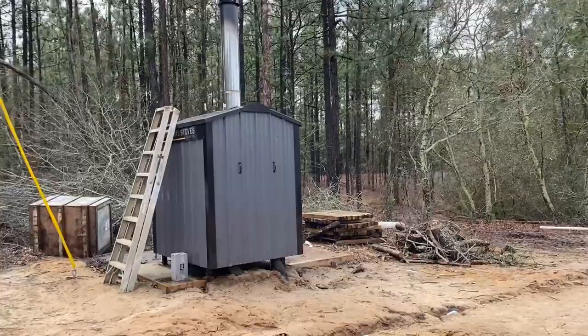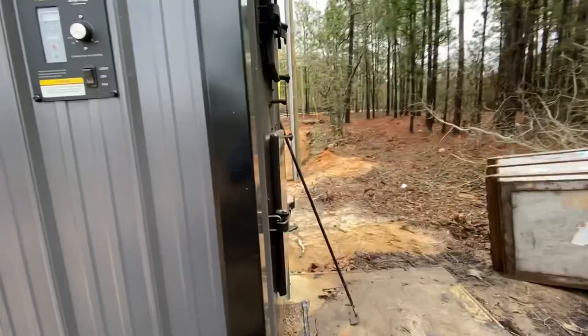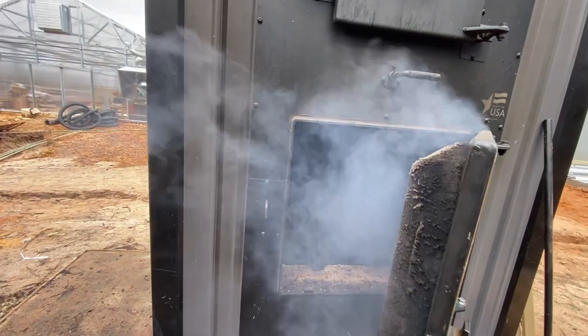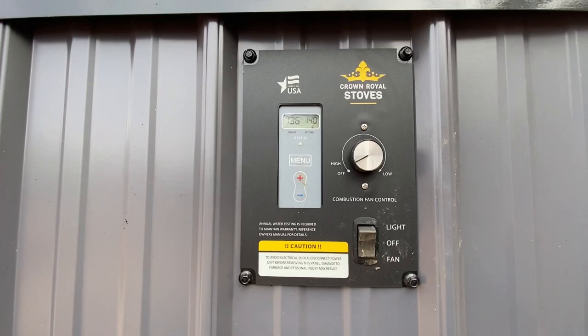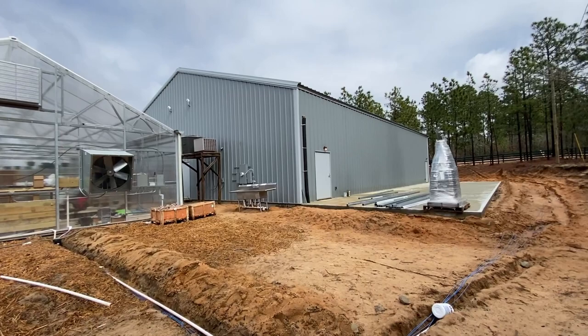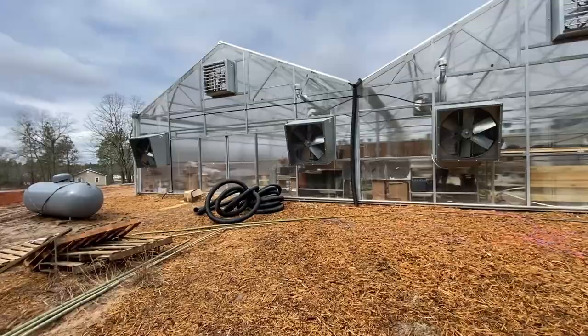Here's our Crown Royal wood burning stove. There's a 320-gallon tank inside of here. This is where we burn the wood waste. It heats that 320 gallons of water and then pumps it through the floor in the greenhouse to heat the greenhouse. It also goes over to the building to heat the building, and then it will heat the future greenhouse right there as well. It's working because the fans just came on. I'll go ahead and show you how it goes into the floor at the manifold.